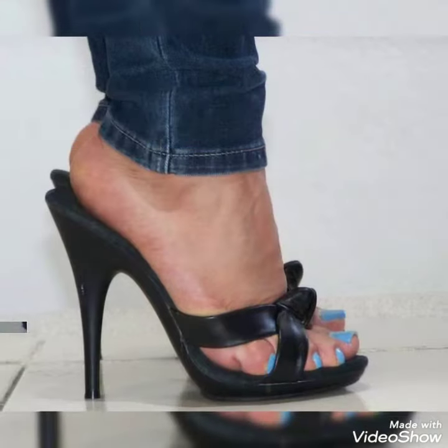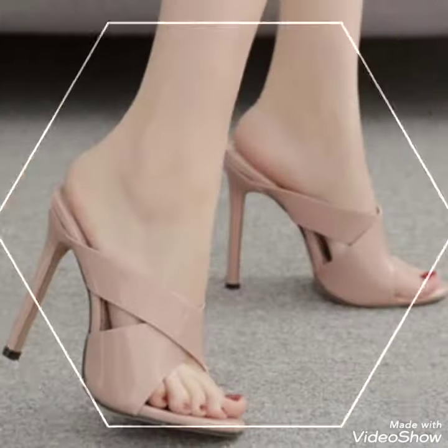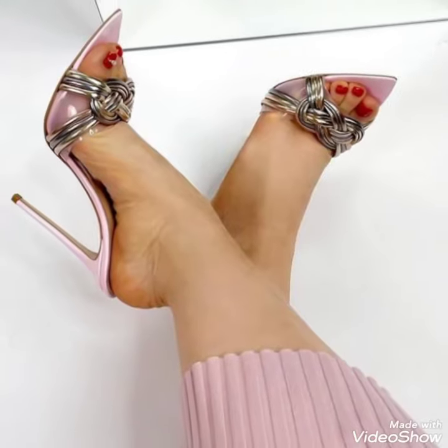What you do friends, I hope you are doing well. Today I am going to share with you a very decent and amazing collection of high-heel mules for those ladies who want to look very stylish and fabulous.